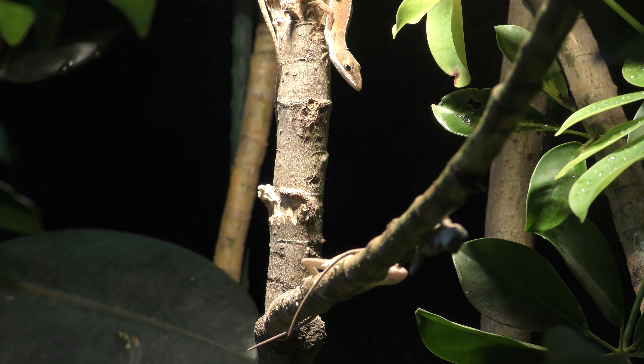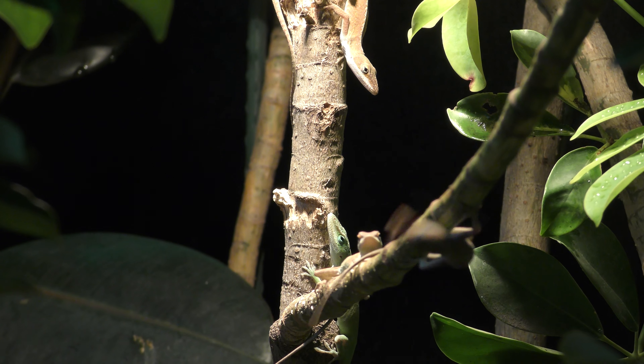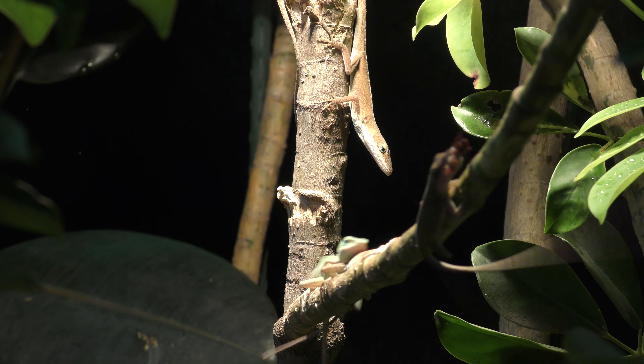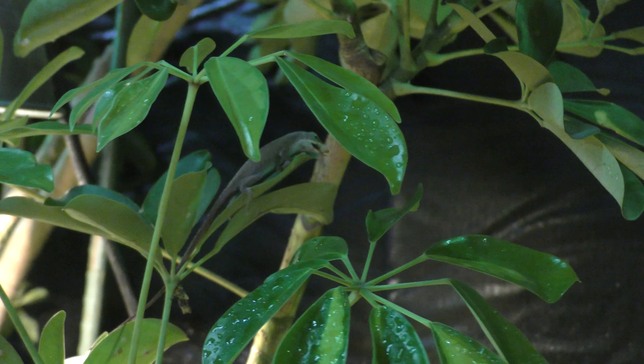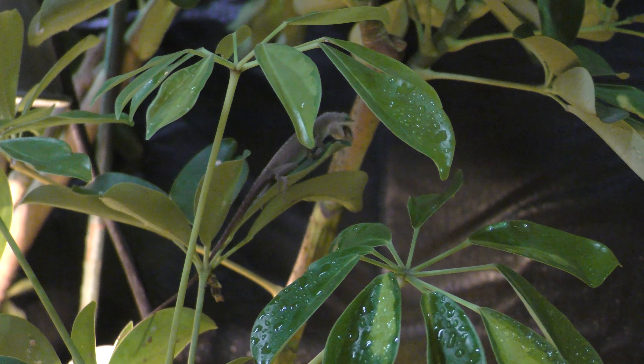I've never seen a chase this long. I've seen lizards chase each other for prey, but it normally stops after a few seconds. This anole that's doing the chasing today in this clip is extremely determined.